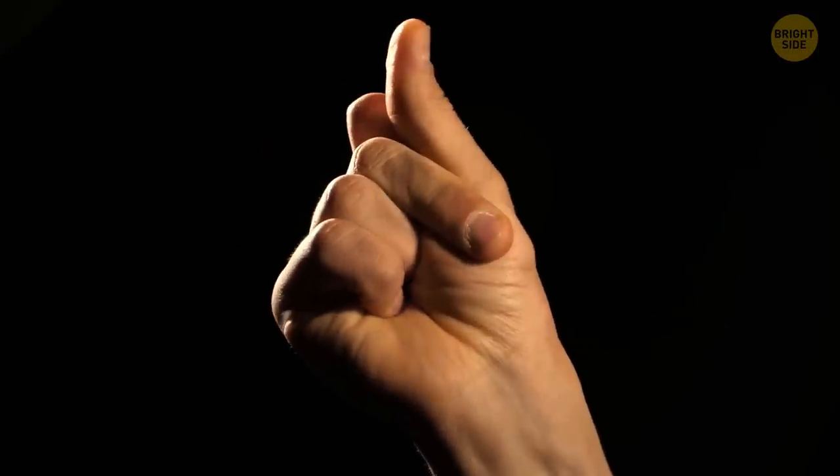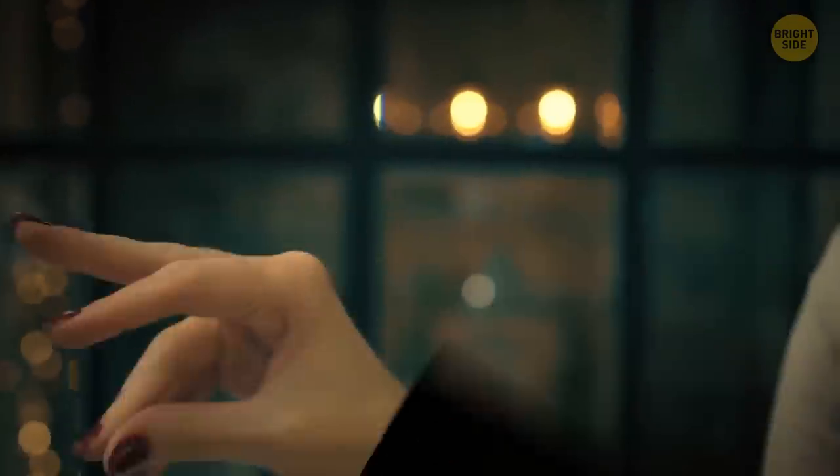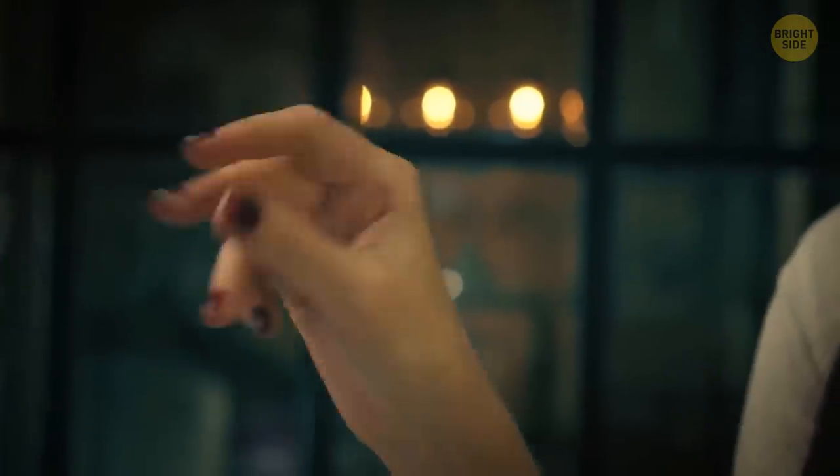When you click your fingers, the snapping sound isn't from the physical click of finger and thumb. The noise actually comes from the finger hitting the palm.